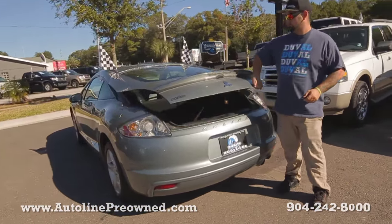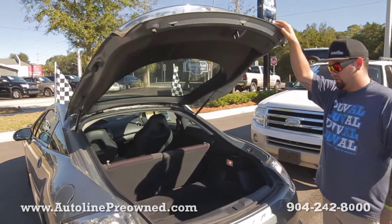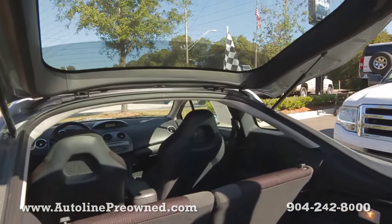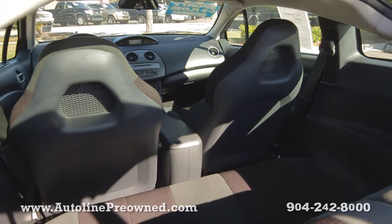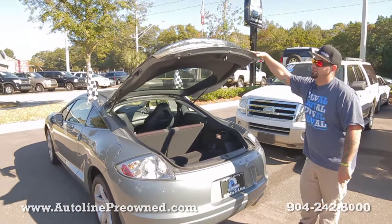The seats fold flat for extra storage room. We've got your floor mats back here, and it has a clean Carfax — never been in an accident.